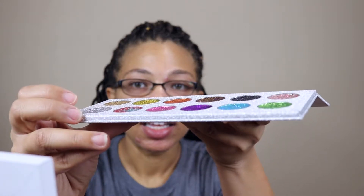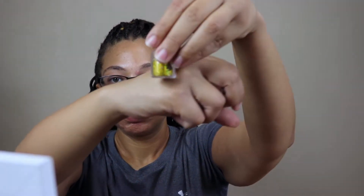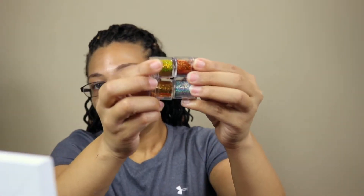The palette is dented in a bit, but you get twelve colors total. She also included four loose glitters as extras: one in chrome, one in a gold-yellow color, one in orange, and one in a silver-blue — that silver-blue looks really cute. There's a lot of glitter in each of these, so they'll last a long time.